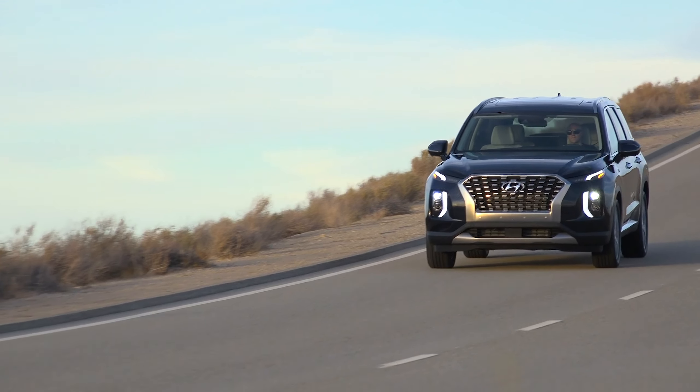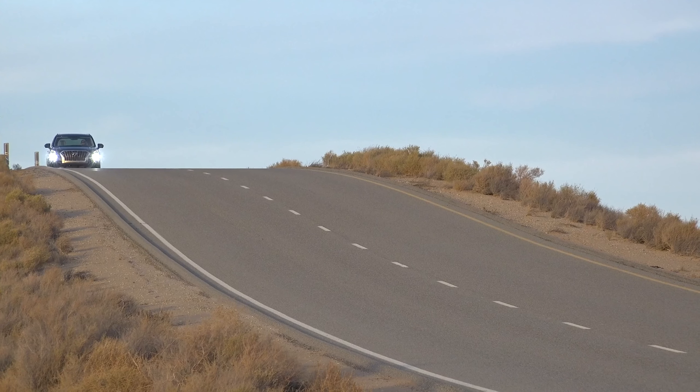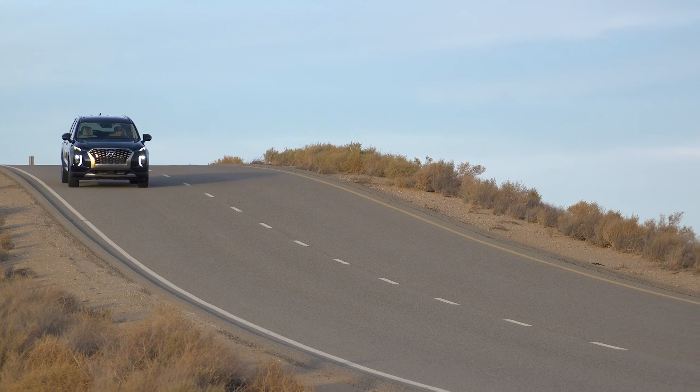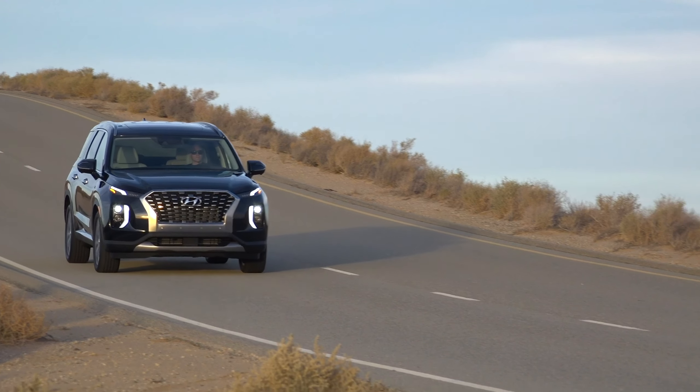Hyundai is good about the warranty, but this is a royal pain. I'm fortunate I work from home and can take the vehicle in easily. There are people who work at an office or drive for a living who have to schedule time around going to a service station.